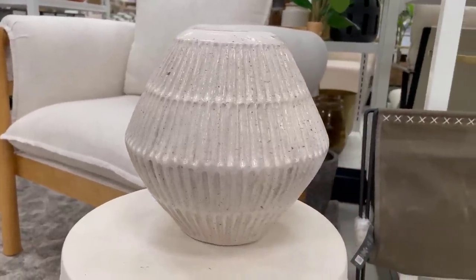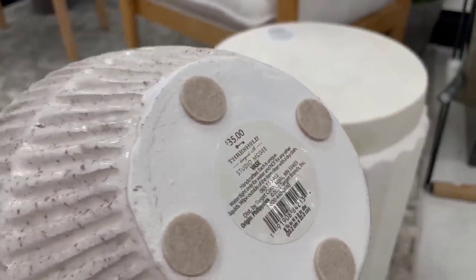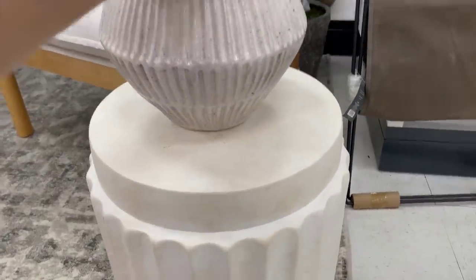This is the carved cream vase — they come in a large and a small. They are currently sold out online, so make sure to check your local Target.